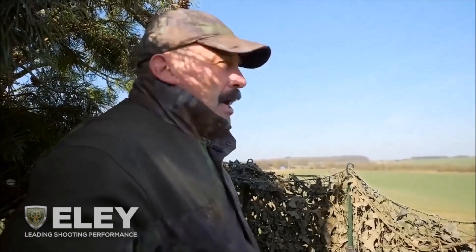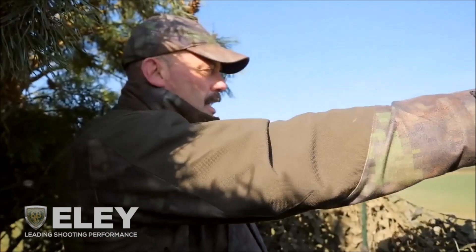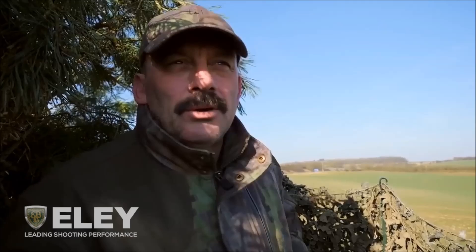We're all sorted. Half past ten, we've just literally got everything done. We've got the enforcer decoys, we've got the shell decoys, we've got the full-bodied decoys, we've got the hide built. We've just got to sit down and wait now. The signs looked good, but sometimes they don't have to look good to work, or they can look good but don't work. So now we've just got to wait and see if the pigeons like what they see.